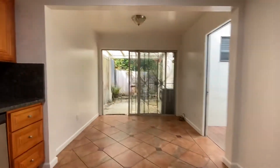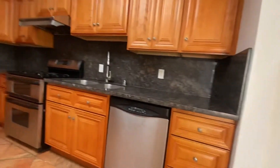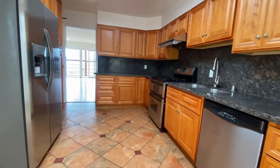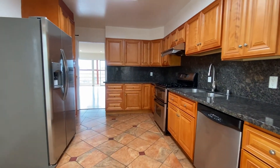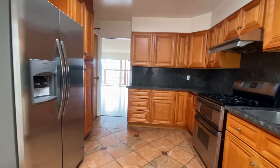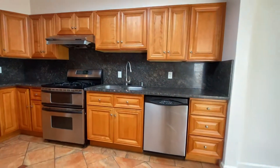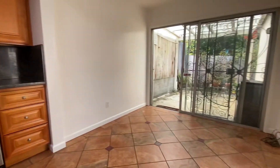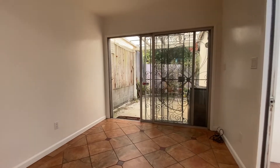Here is the kitchen — it is an eat-in kitchen. Beautiful renovation with stone counters, dishwasher, gas range, and double refrigerator. Look at all this cabinet space — lots of cabinet and counter space — and nice tile floors. Here is a perfect place for a home office or a breakfast table.